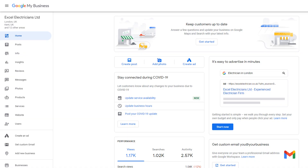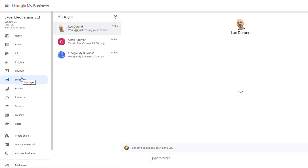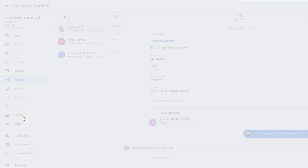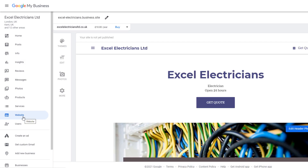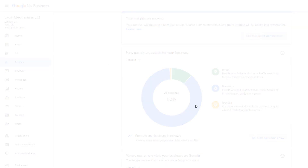Once you've claimed your business, you'll have access to your very own Google My Business dashboard, from which you can manage your listing — think of it as your control center. This is where you can edit all your business details, create posts to promote your business, respond to messages and reviews, and more. For those on a very tight budget, you can even create a free website from the dashboard that links directly to your listing in just a few minutes.